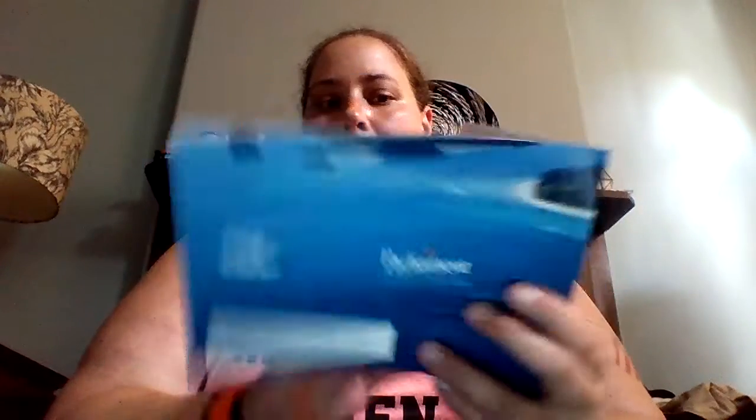The next thing I got was a freebie from Parliament, which I haven't opened because I usually take them to my mom's. There's a little pamphlet that opens up and on the inside it says 250 cigarettes.